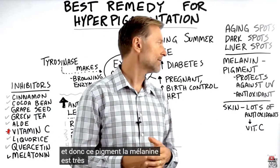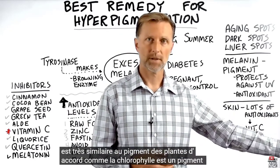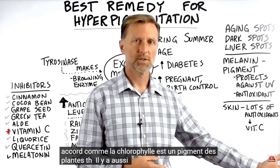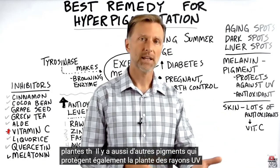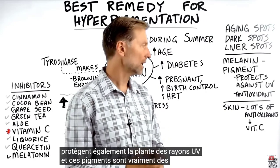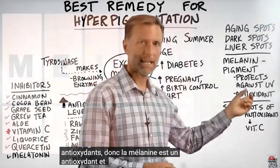This pigment melanin is very similar to the pigment in plants. Chlorophyll is a pigment in plants, and there are other pigments too that protect the plant from UV radiation. These pigments are really antioxidants, and so melanin is an antioxidant.